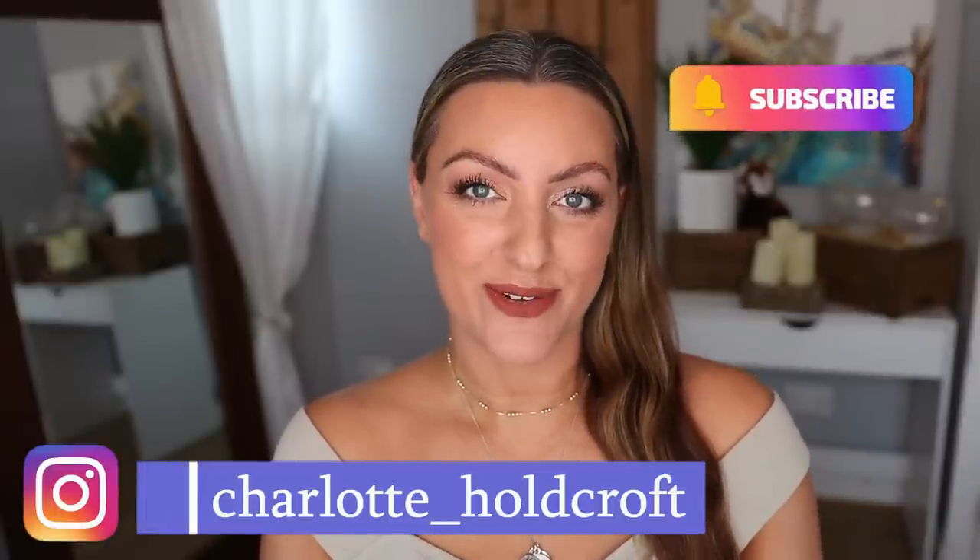Hi guys, welcome back to my channel. I hope you're having a great day so far and welcome to today's video, which is another episode of You Do Not Need That — the video series where I help talk you out of buying tempting new makeup products. Whether you're on a no buy, a low buy, trying to cut back on makeup spending, save money, or just avoid makeup FOMO, this is the video for you. I'm here to help.